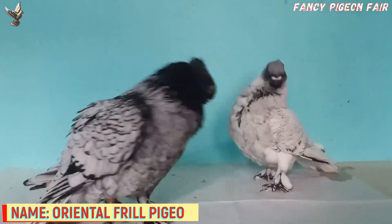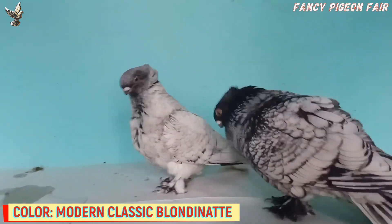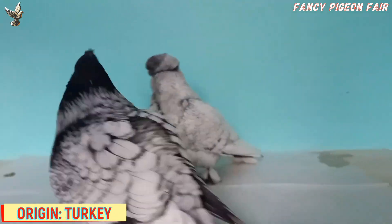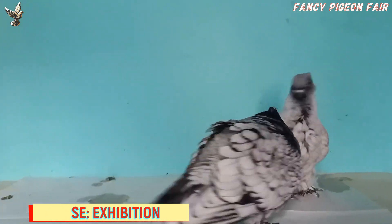Blondinette Pigeon. This is a breeding pair of classic Blondinette Pigeons. They are mainly a group of oriental pigeons, and these breeds originated from Turkey. They were specially developed for the Ottoman Sultan. Another color variety of these breeds is available, which is known as Satinet.